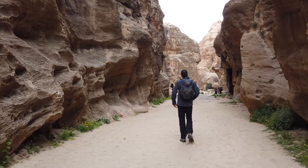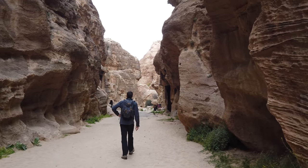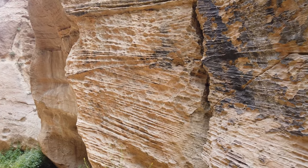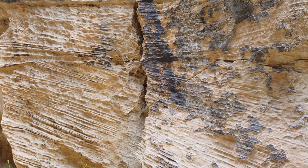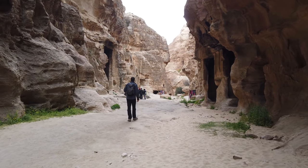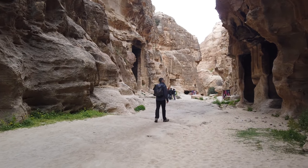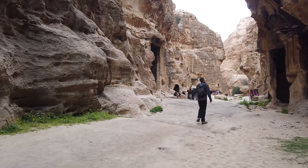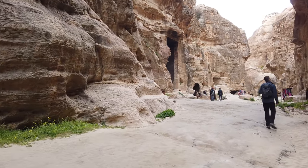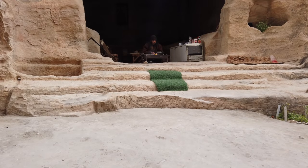Now we're following Keith as we go deeper and deeper into Little Petra. Also, this very strange blackening of the external surfaces, mainly on the western side. We saw lots of evidence of that as well at Petra, which you're going to see in an upcoming video from our 2019 adventure there.